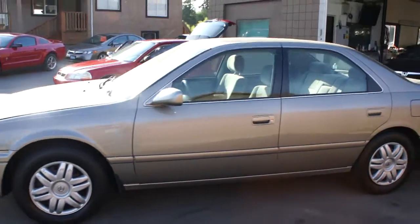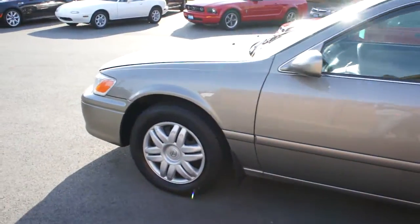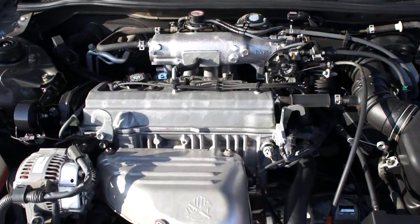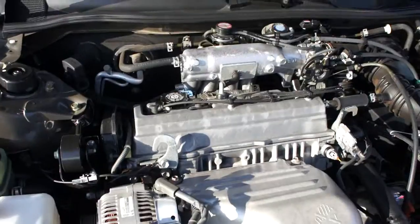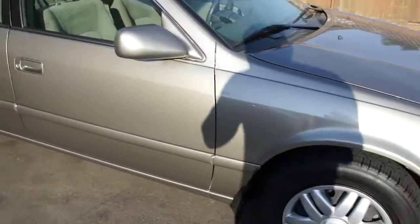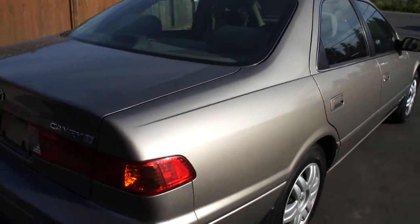2001 Toyota Camry four-door sedan with a 2.2 liter four-cylinder engine. This car is a one owner, bought brand new in Duncan. It has all four brand new tires and a nice gray metallic exterior paint.